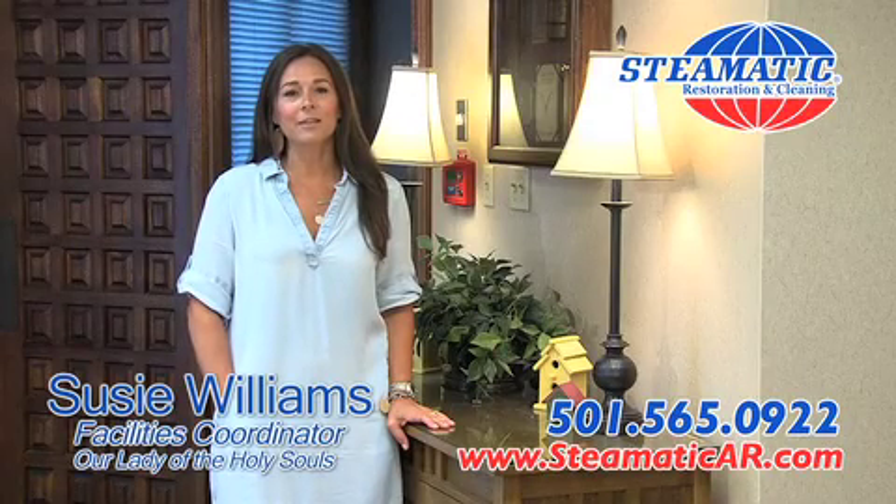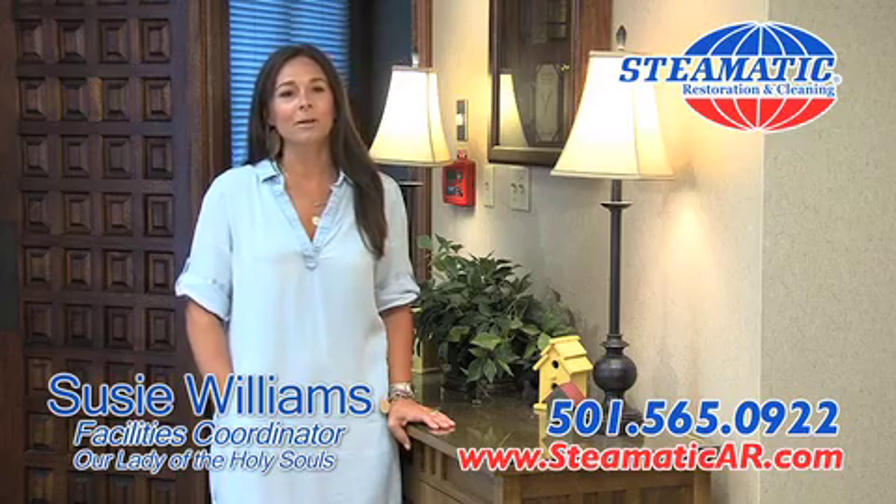We are very happy with all the work that Stimatic did for us. We have some old buildings, so the mold, moisture, and dust issues were really a problem.